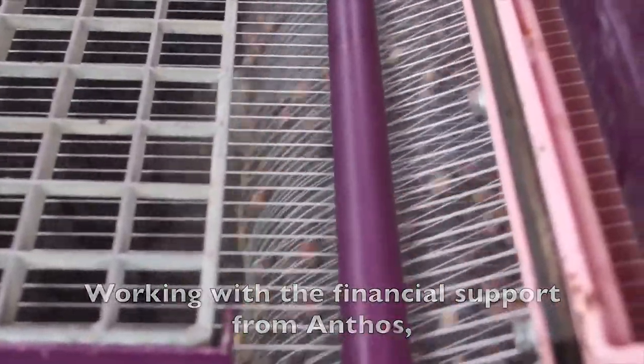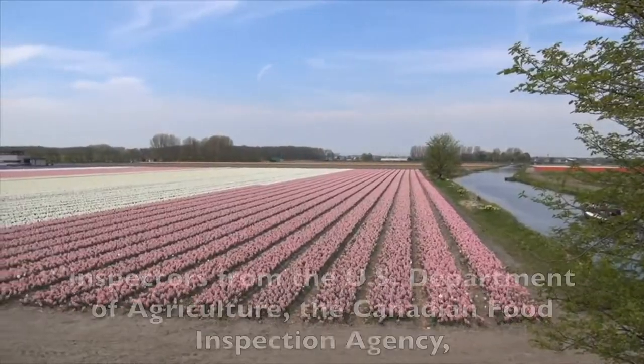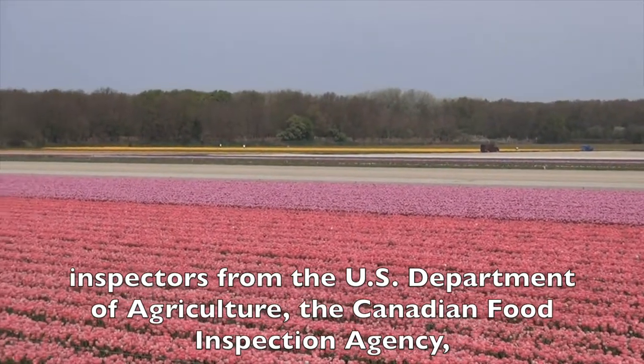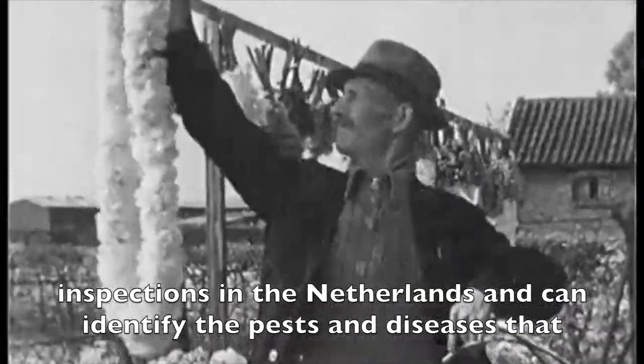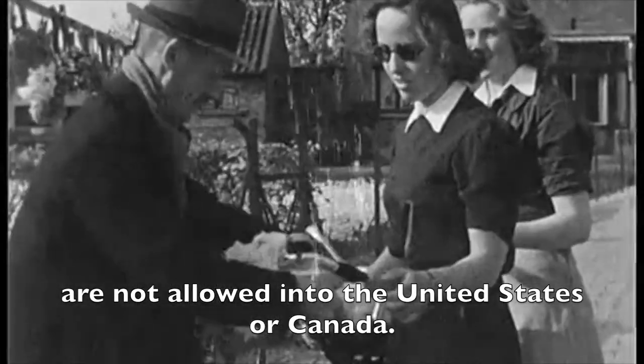Working with the financial support from Anthos, the Royal Dutch Trade Association for flower bulbs and nursery stock, inspectors from the U.S. Department of Agriculture, Canadian Food Inspection Agency, and their Dutch colleagues in the NVWA conduct these plant health inspections in the Netherlands and can identify the pests and diseases that are not allowed into the U.S. or Canada.